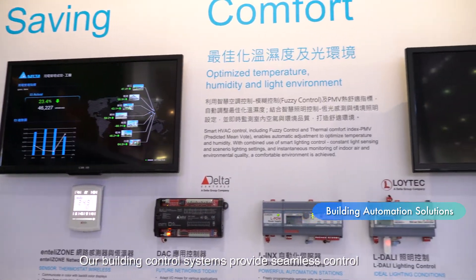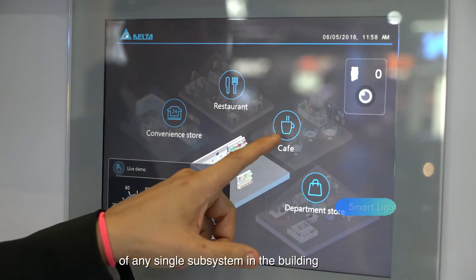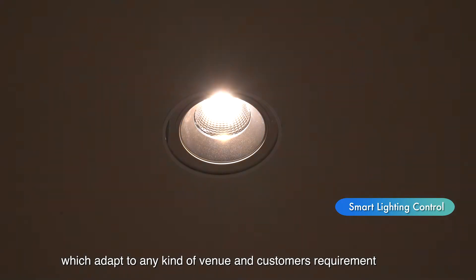Our building control systems provide seamless control of any single subsystem in the building. For example, for lighting, our smart lighting control enables tunable white lighting, which adapts to any kind of venue and customer requirements.